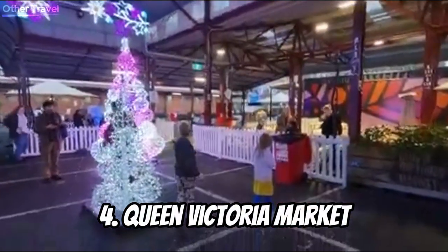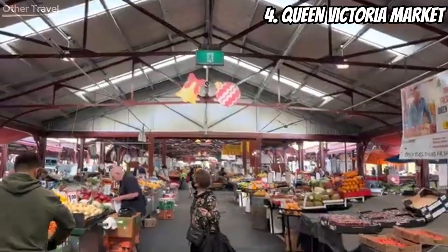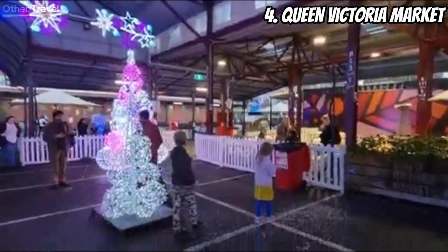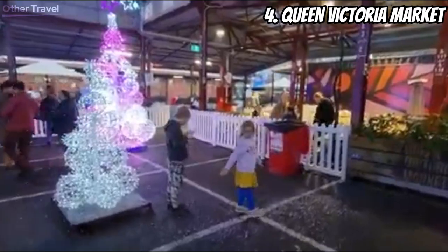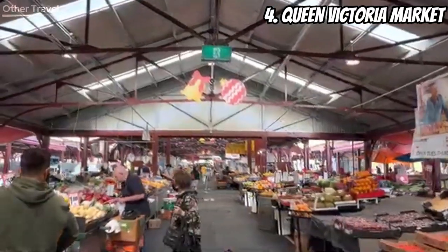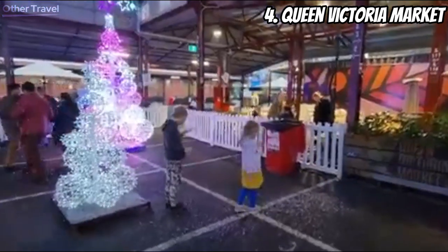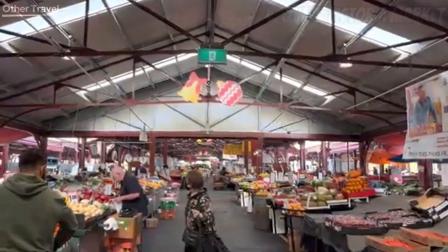Number four: Queen Victoria Market. Who's up for some shopping and delicious treats? Queen Victoria Market is the place to be. Wander through stalls filled with fresh produce, unique souvenirs, and mouth-watering snacks. It's a feast for your senses and a great spot to experience Melbourne's diverse culture.